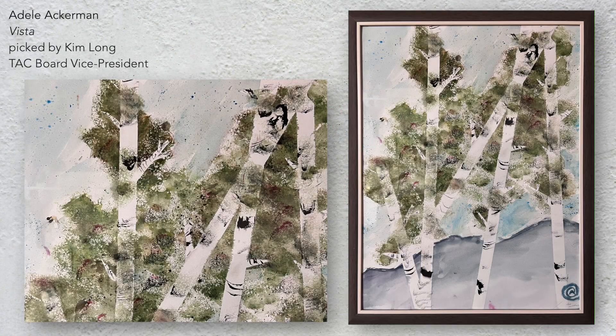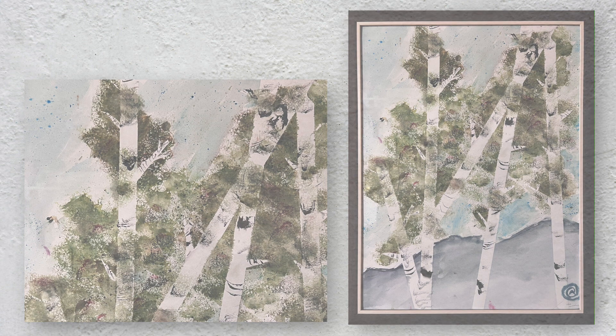Vista by Adele Ackerman shows a scene vivid in my memory growing up in the Rocky Mountains. I saw the foreground surrounding me in the familiar contrast of the aspen's bark and could almost hear the rustle of the leaves. When I moved closer to the piece that I assumed was a print, I realized it was created with watercolors. The mountain is settled beautifully in the background while the air looks as if it is the breeze shaking the leaves. This vista is a familiar one to me, but created in a beautiful new way.